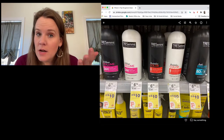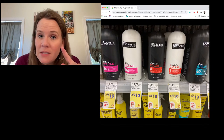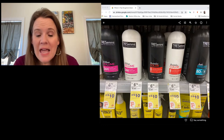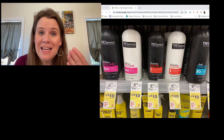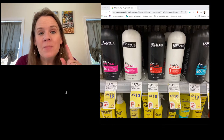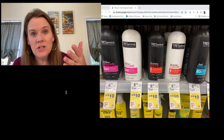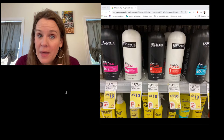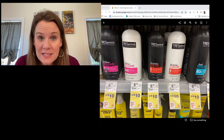TRESemmé at Walgreens — same deal as last week — is back: buy $10 worth and get a five-dollar register reward. The tags in my store still show the month-long deal rather than the week-long deal, but it is current. There's still a five-dollar-off-two coupon from last Sunday's paper plus a five-dollar digital. Use the coupon, pay five dollars, get five dollars right back in a register reward — completely free.